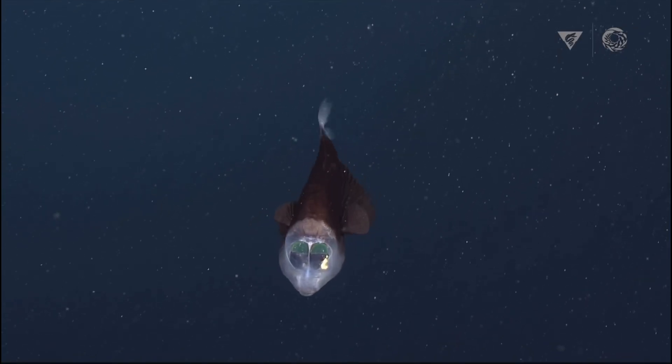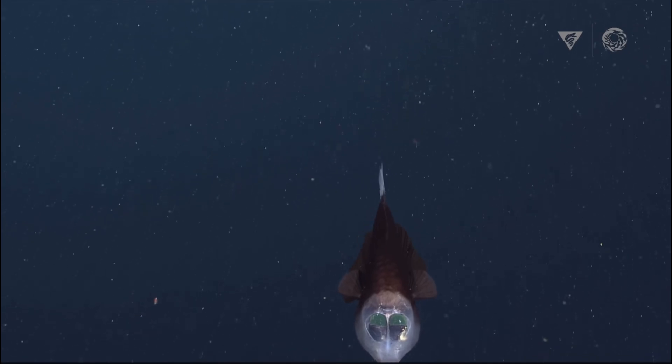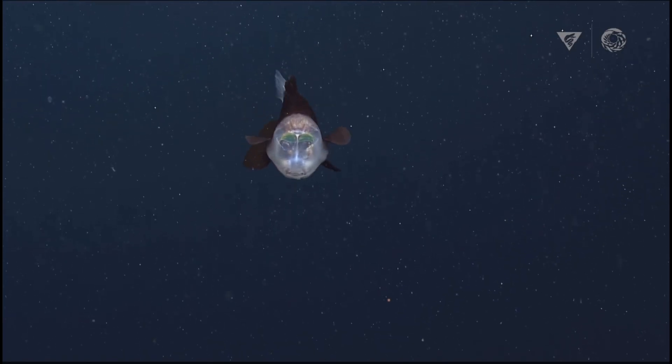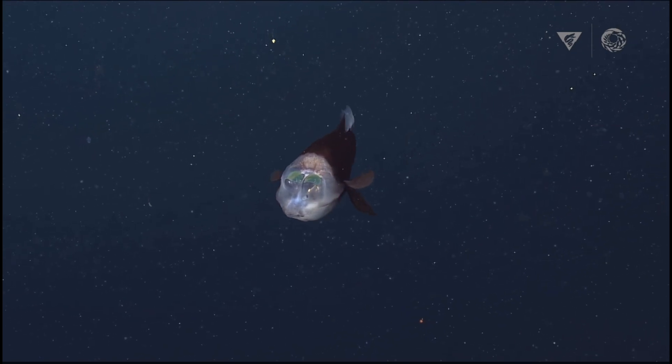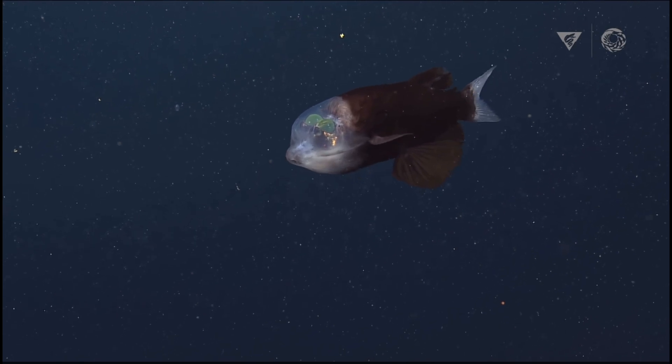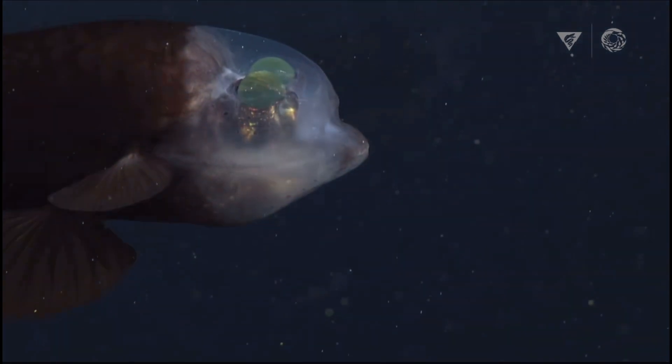The barreleye fish possesses a remarkable adaptation in the form of a transparent, fluid-filled dome atop its head. This specialized structure facilitates the rotation of its tubular eyes, allowing them to scan upward for prey silhouetted against faint light while maintaining camouflage.